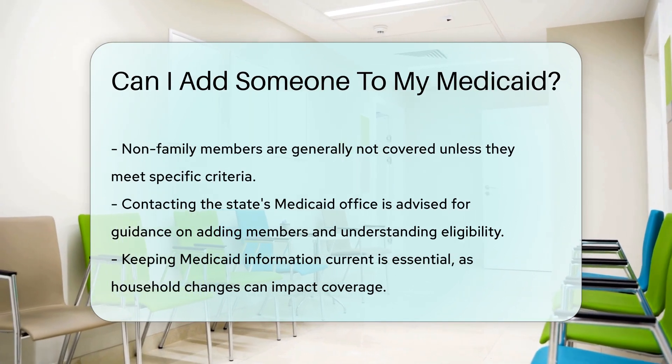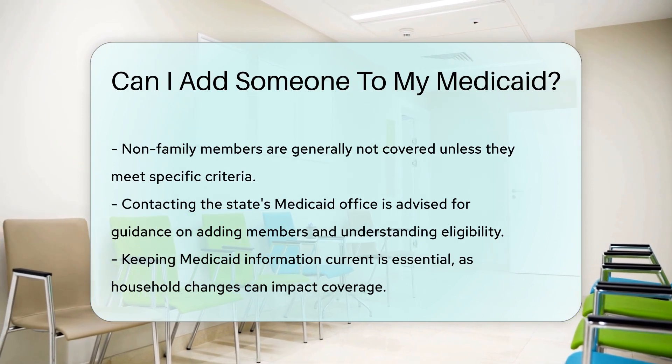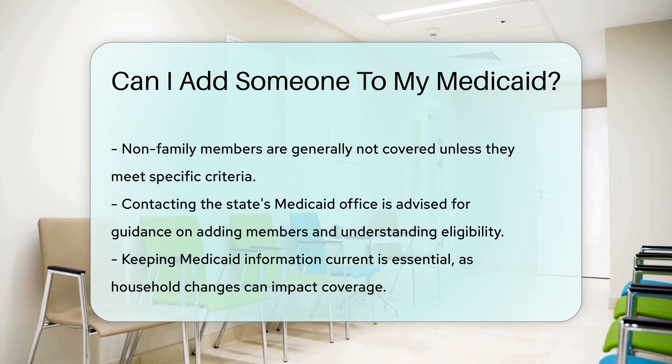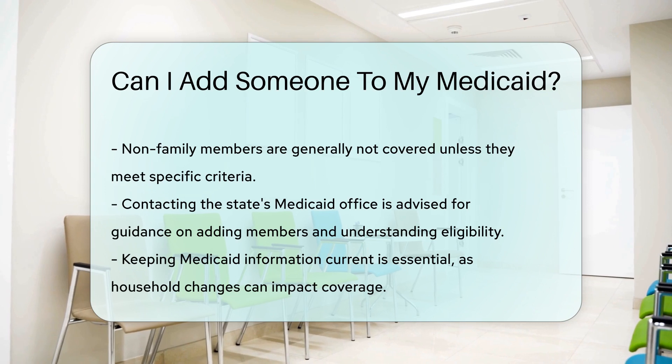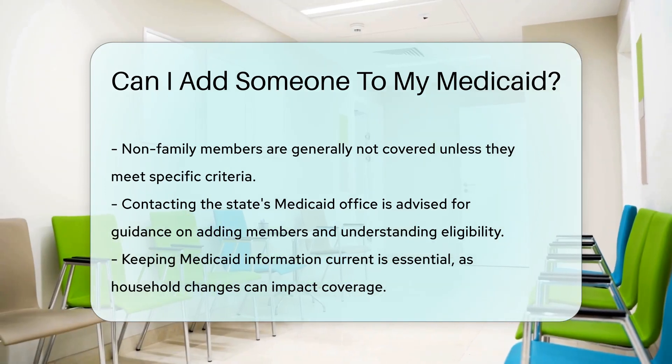If you're unsure about the process or eligibility, the best step is to contact your state's Medicaid office. They can provide guidance tailored to your situation. Remember, keeping your Medicaid information up to date is crucial. Changes in your household, like income or family size, can affect your coverage.